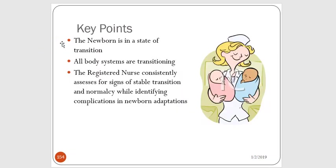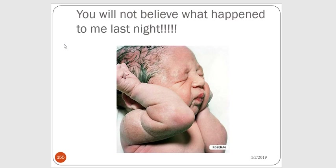Key points: newborn babies are all in a state of transition — all body systems are transitioning. The registered nurse is consistently assessing for symptoms of stable transition and normalcy. We want to make sure moms and dads understand how to care for their babies. Thank you, and let me know if you have questions.